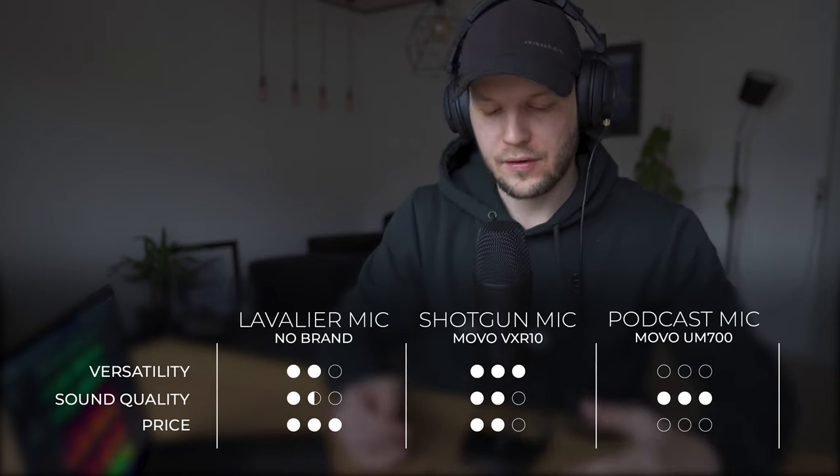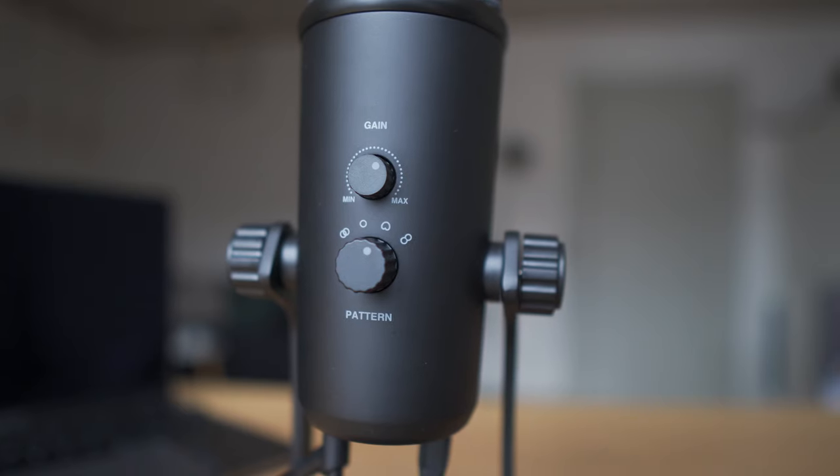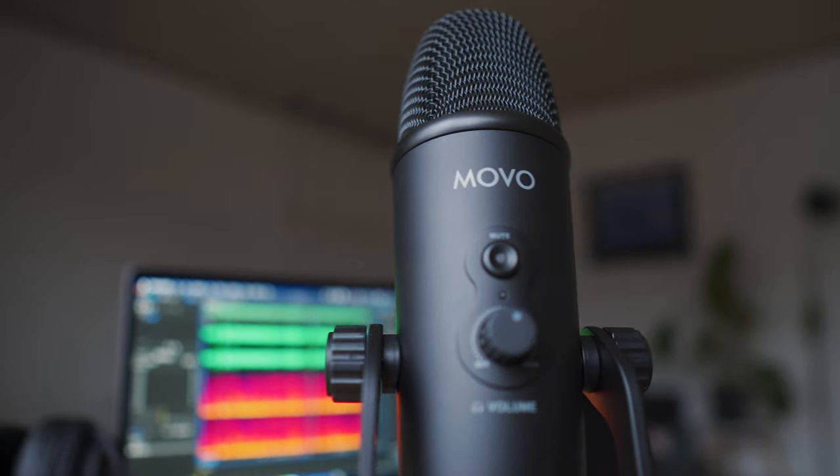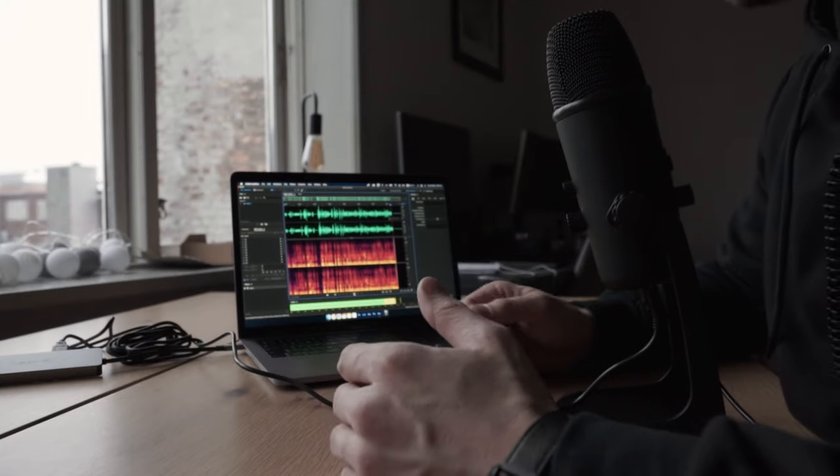Last but not least, the podcast mic. By far the most superior sound quality of the three — you can control the pickup pattern, the audio gain, and record directly into your computer. I'm currently recording through Adobe Audition with no sound improvements applied, and that alone gives you the most control over your audio. This is designed for podcasts, but I strongly recommend it for anyone doing voiceovers in their videos.